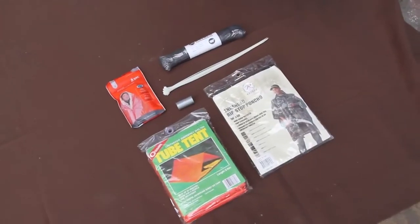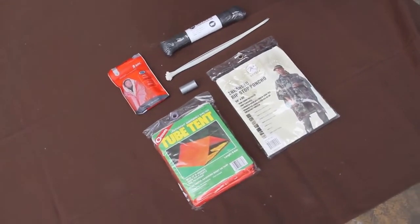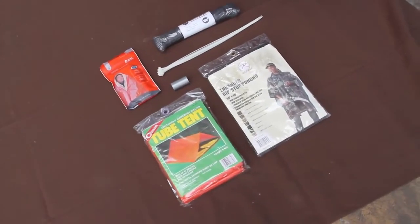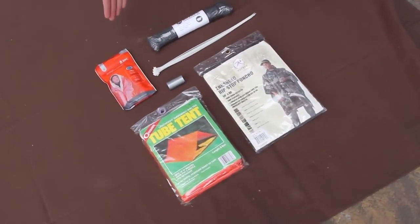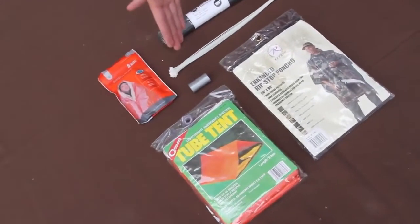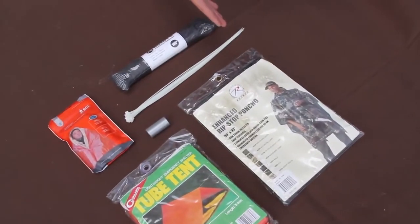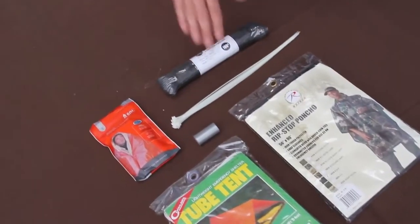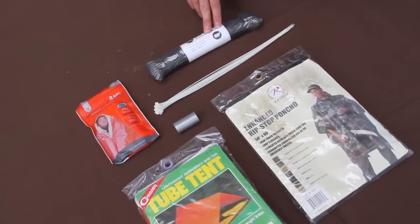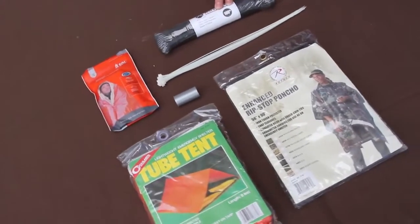Here we have the shelter components of the Ultimate Urban Survival Kit. These are designed to work together to keep you warm and dry while you're on the move. We have an emergency blanket that keeps you warm and can be used for signaling, a tube tent for instant-up shelter, and a poncho to keep you dry that can also be worn over the bag itself. We also have duct tape, 10 zip ties, and 100 feet of paracord that can be used to repair gear or build a shelter out of scavenged materials.